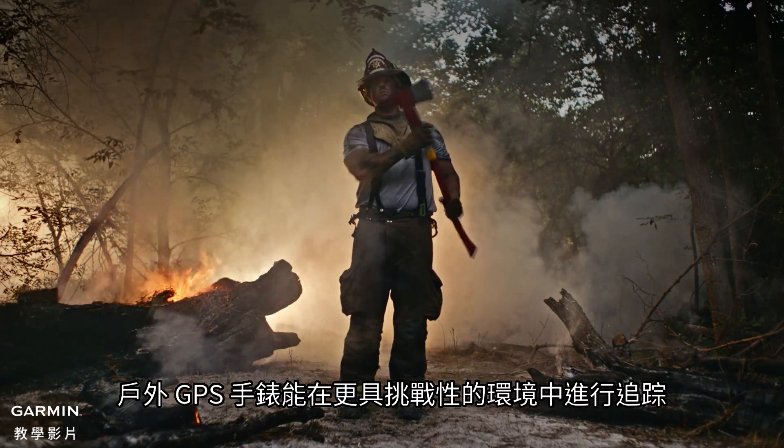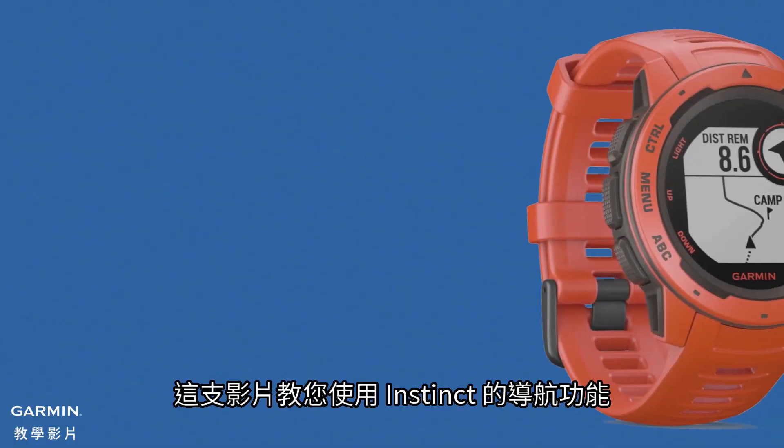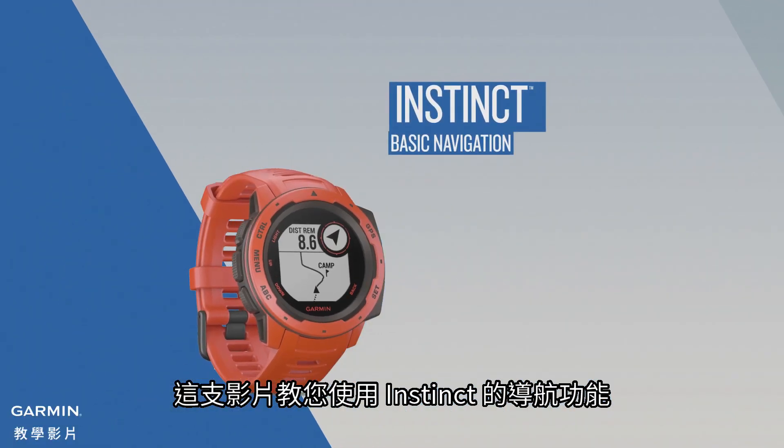Track in more challenging environments with the rugged outdoor GPS watch built for taking on the world. Find out how to use the basic navigation features on your Instinct.